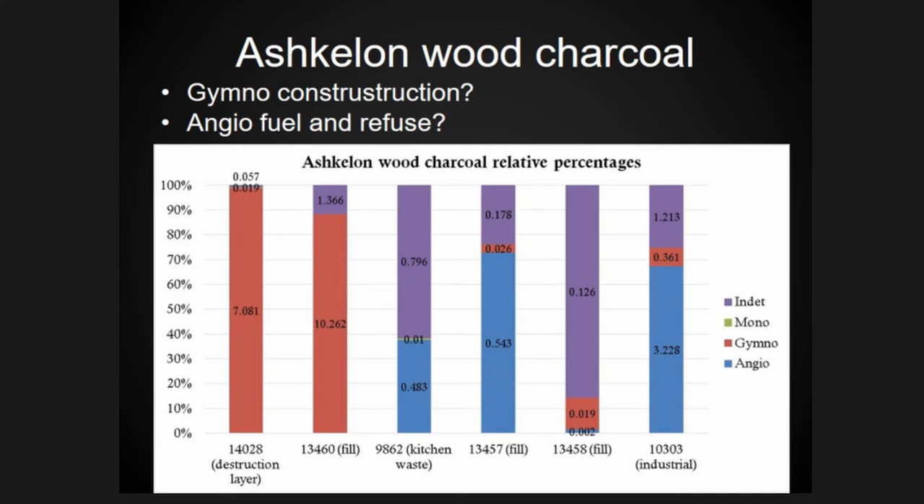More detailed analysis is ongoing to determine what kind of gymnosperm this is, but the main point is it's not hardwood. The angiosperm wood on the other hand was found in kitchen wastes and industrial wastes, suggesting it was used as fuel. This was different from Caesarea: gymnosperm was fuel at Caesarea, while angiosperm seems to be fuel at Ashkelon.